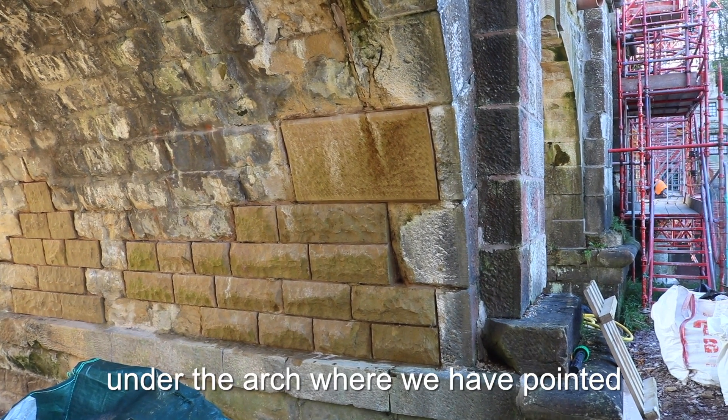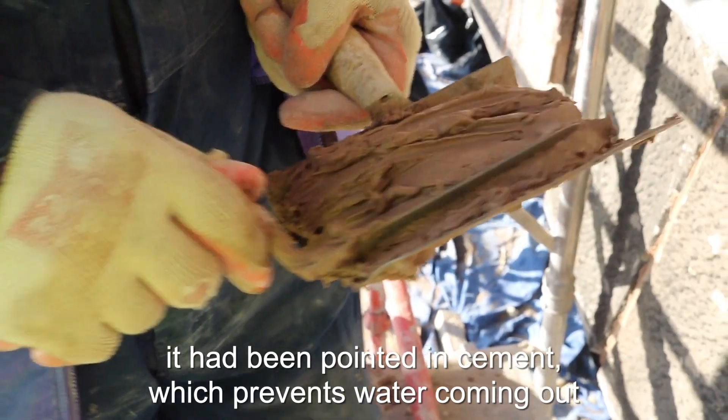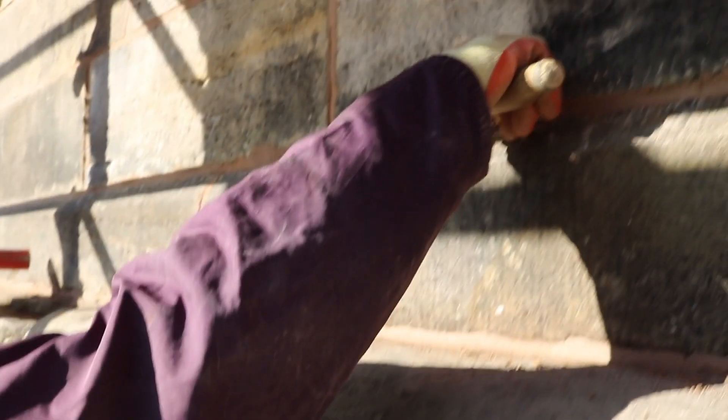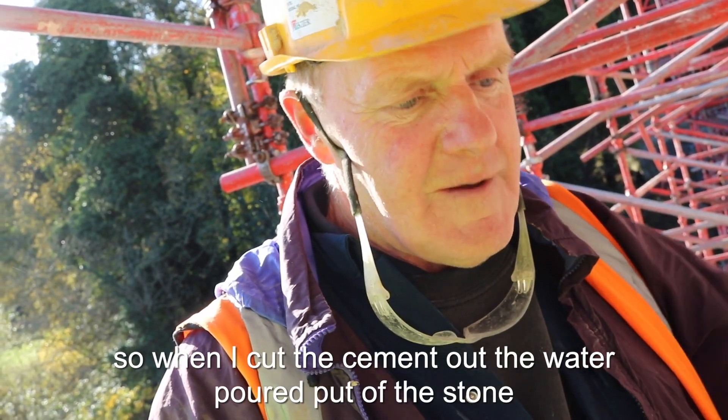The seal lines are under the arches where we've pointed. It was pointed in cement before, so when we took that out there was no water coming out. But now, having to cut it out, as you're cutting it out the water's pouring out of it.